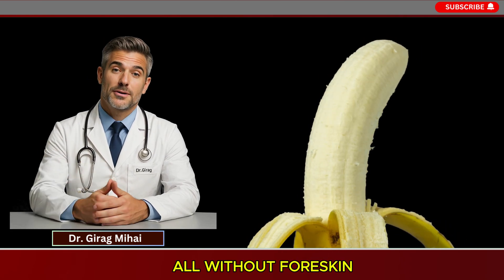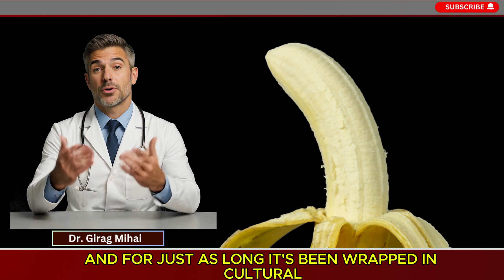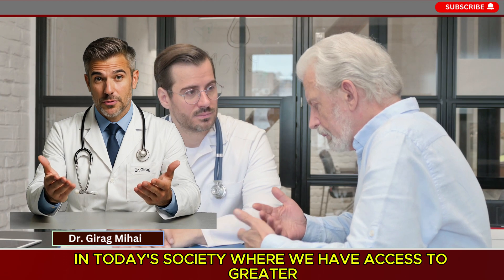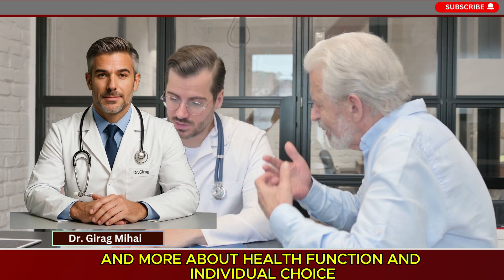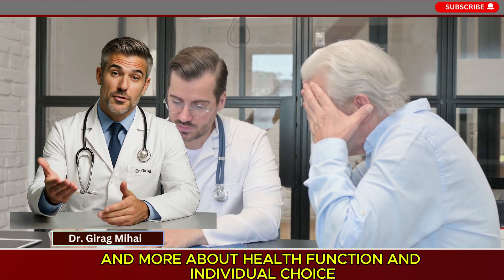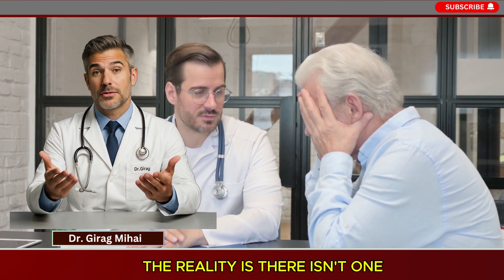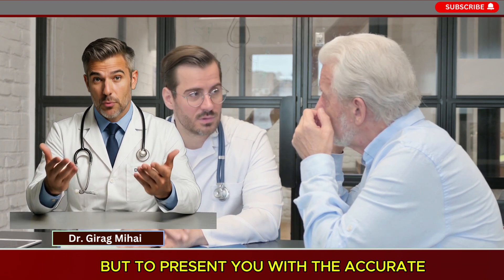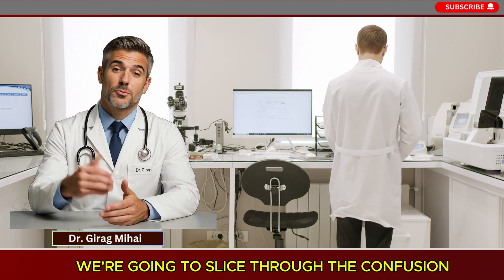With or without foreskin — it's a topic men have discussed for ages, and for just as long it's been wrapped in cultural, religious, and medical discussion. In today's society, where we have access to greater scientific knowledge than ever before, the discussion is often less about custom and more about health, function, and individual choice. The reality is there isn't one correct answer. This video isn't here to declare what's correct but to present you with the accurate, evidence-based facts so you can choose what's right for you.